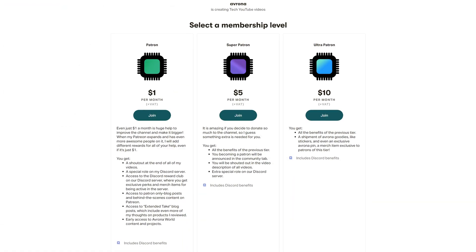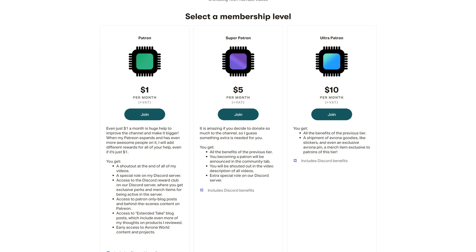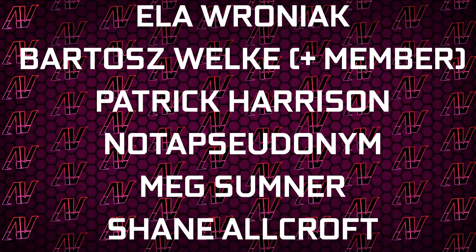If you want to get it yourself, Amazon and Newegg links will be up in iCards and down in the video description below. And maybe check out our Patreon as well, because all patrons in December will be getting a special one-of-a-kind Christmas card. Plus, huge thanks to Gavin Burns, Justin Rage, Alavroniak, Bartosz Volker, and Patrick Harrison.